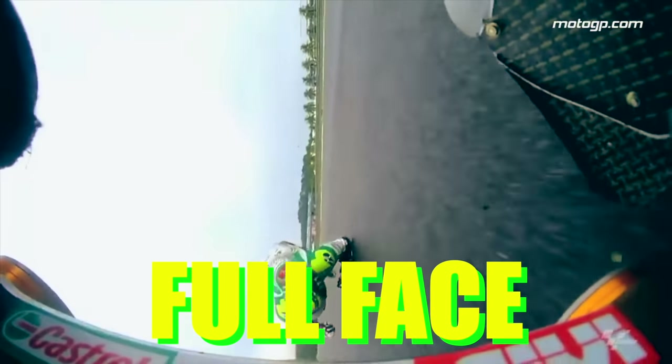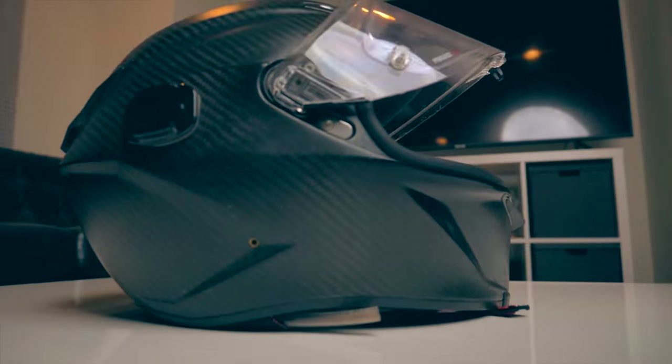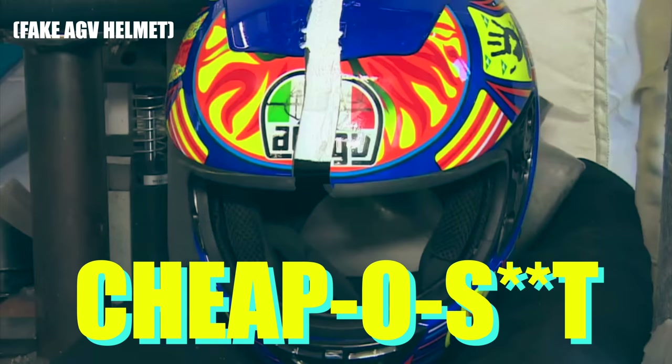Helmet! Full face. Open face. Composite. Cheap — they save our face, our head, and they make us look cool.